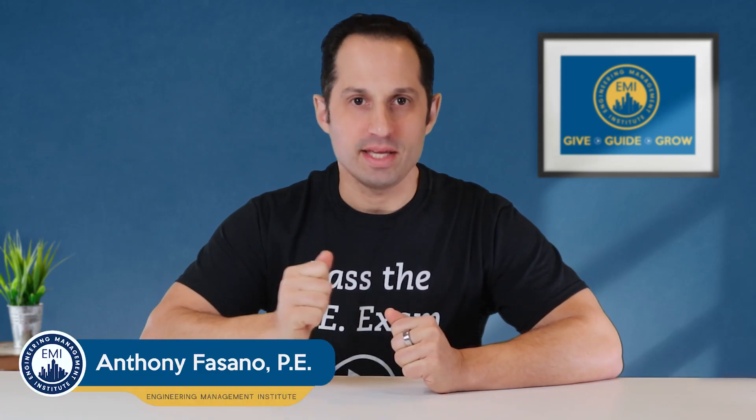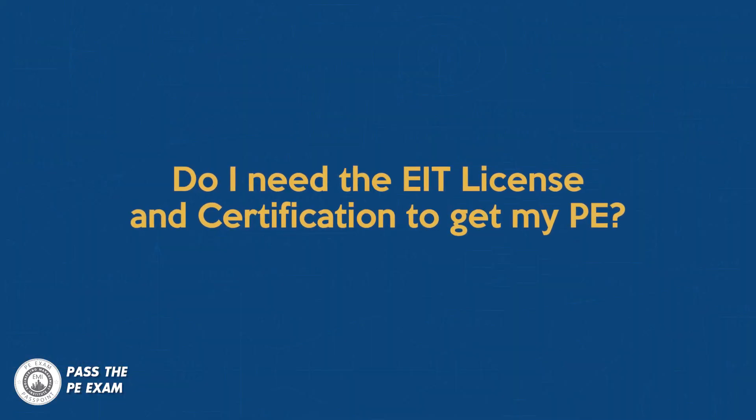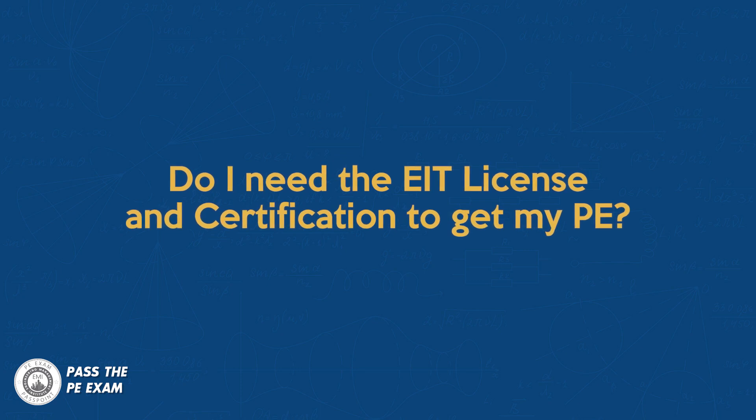Anthony Fasano here from Pass the PE Exam. In this video, I'm going to answer a question from one of our listeners: Do I need to get the EIT certification in order to be able to get my PE? I already passed the FE exam, but I'm just wondering if I can skip the process of actually obtaining the EIT certification.